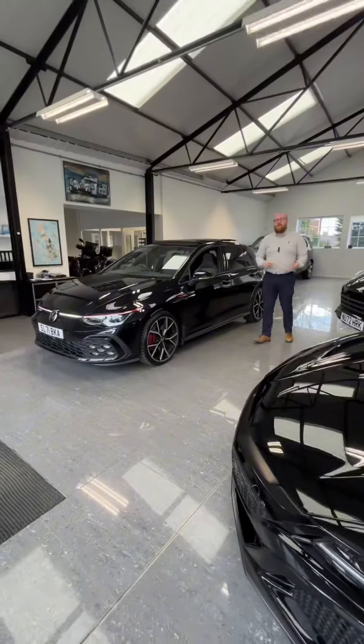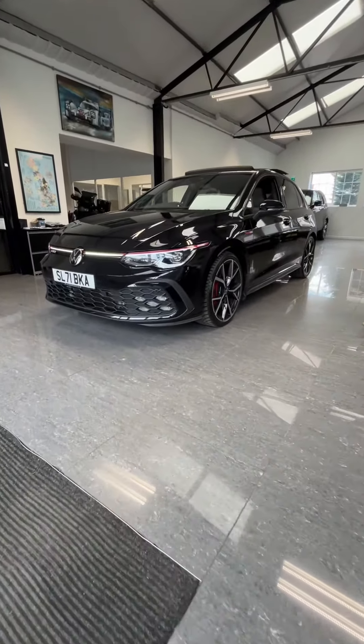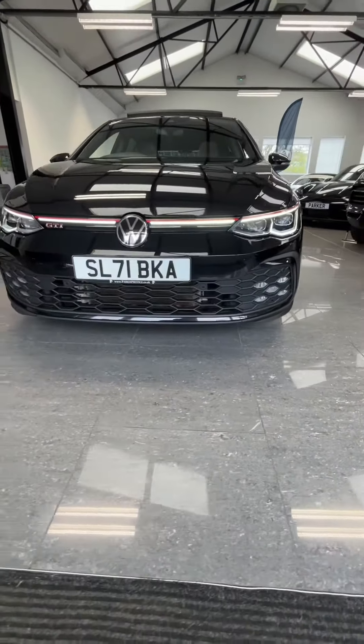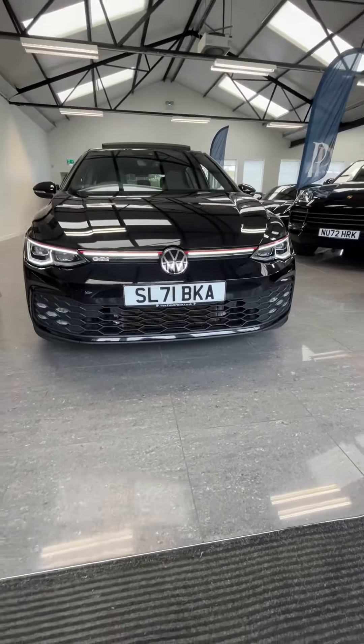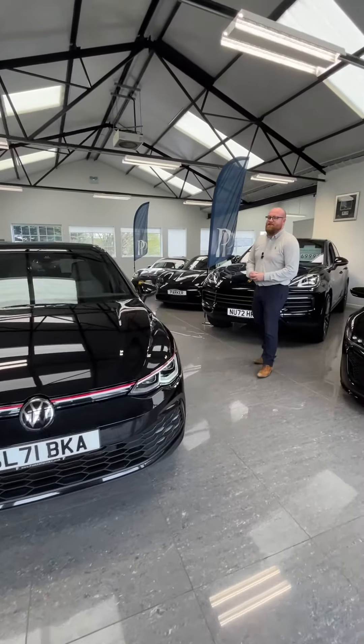Really good specification, as you can see — everything from wireless charging, ambient lighting, and Apple CarPlay to the pan roof and heated steering wheel. It has the works, and it's definitely got the looks on the outside too. The condition is fantastic, so if you like what you've seen, don't hesitate to inquire with us.